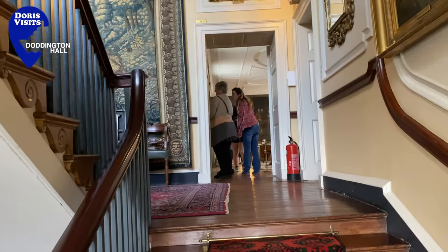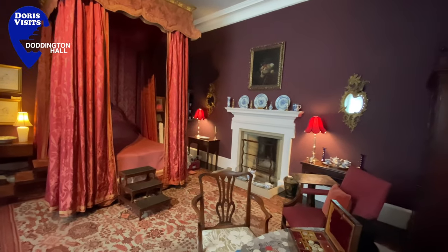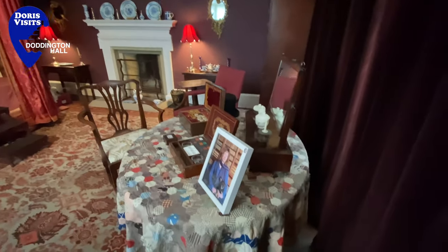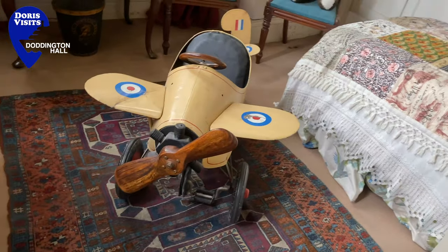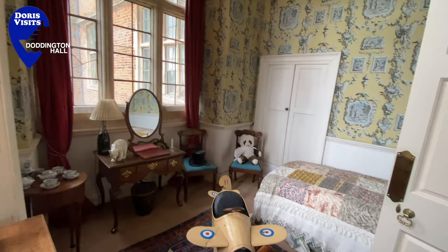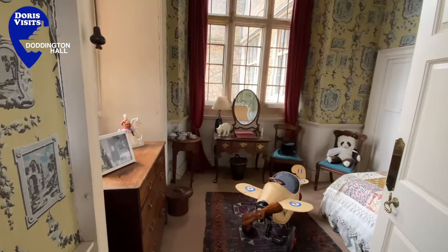Having one constant owner must be the key to how well it's kept and how warming and inviting it is. The building is full of great interest and is one of the homes we've most enjoyed visiting. And as cruise bloggers here at Doris Visits, trust me, we have seen more than a few noble houses of awesome scale.